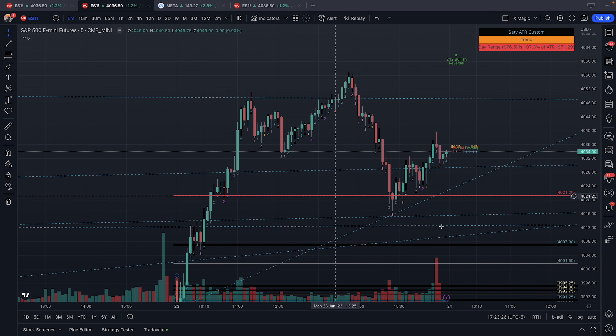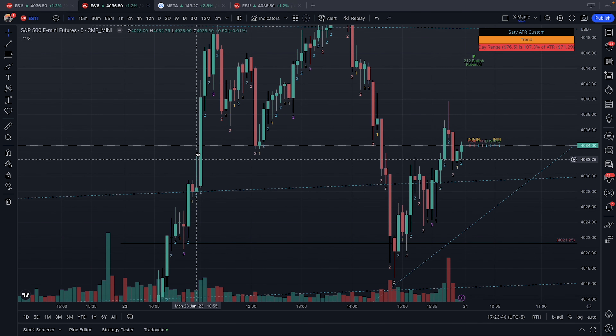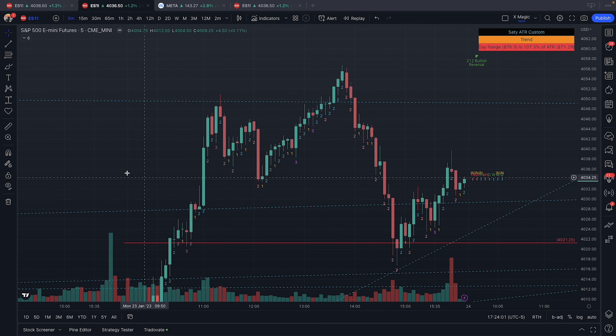We did pull back and form a shooter. My stop was right under this candle here — if we pulled back, that would have been my stop. Next bar we ripped up, kept on pushing, came up again, failed, came back down, produced the two which failed, then they brought it back up, turned it into a three, gave another push up, hit the target, and that was my last ES trade for the day.